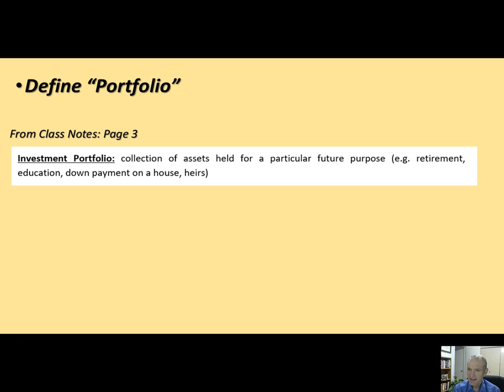Assets are essentially anything that has some future value. Related to an investment portfolio, we're looking at assets we normally hold as investments. One thing to note: distinguish between the word 'asset' and the word 'security.' A security is a more limited word — all securities are assets, but not all assets are securities. A security is a special type of asset that is traded on public markets. Stocks, bonds, and cash are securities we can buy on the market.